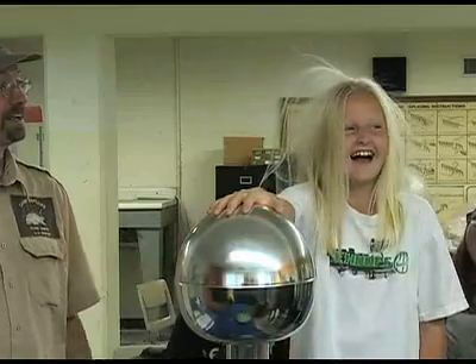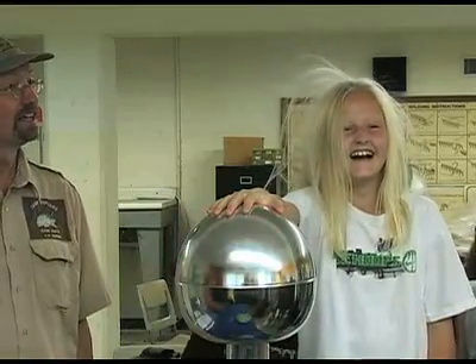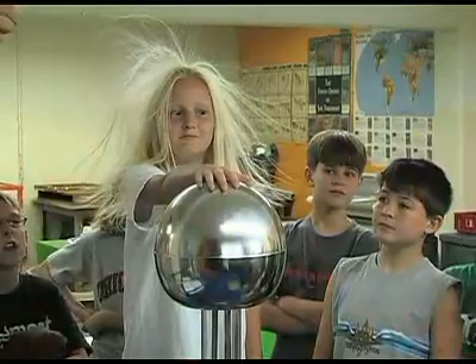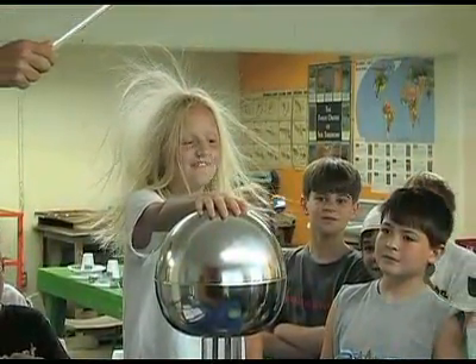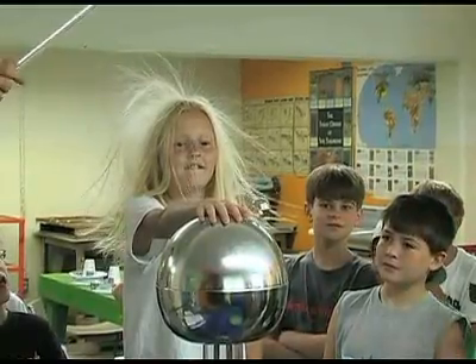4-H SET includes playing around with a Van de Graaff generator in a physics lab, which produces an electronic bad hair day. Here, positive and negatively charged electrons collide and then race through the body of someone who touches the dome. It's a hair-raising experience to say the least.